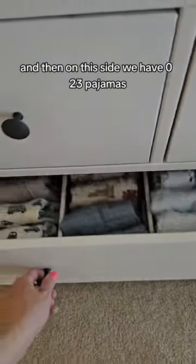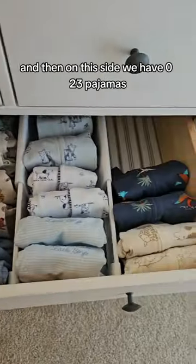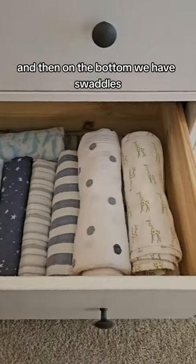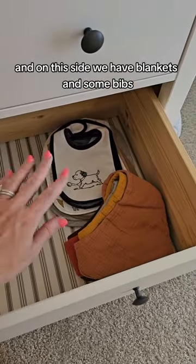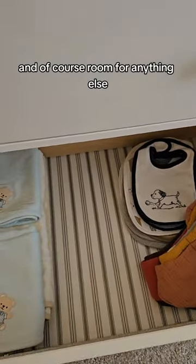On this side we have zero to three pajamas. On the bottom we have swaddles. And on this side we have blankets and some bibs, and of course room for anything else.